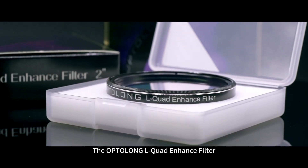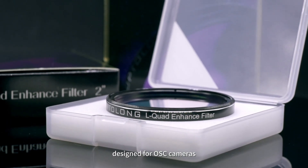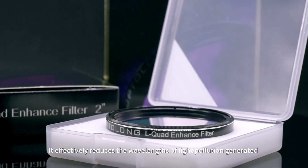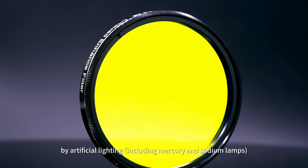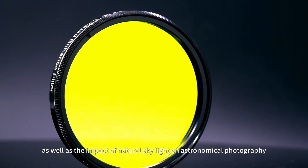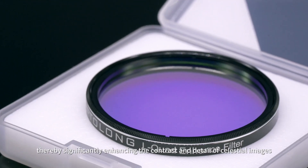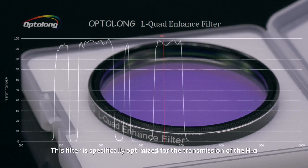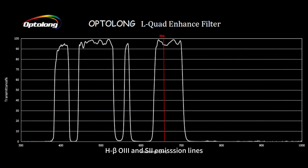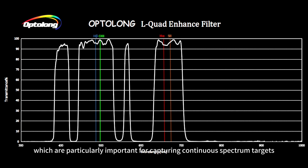The Optalon L-Quad Enhanced Filter is a quad-bandpass light pollution suppression filter designed for OSC cameras. It effectively reduces the wavelength of light pollution generated by artificial lighting, including mercury and sodium lamps, as well as the impact of natural skylight on astronomical photography, thereby significantly enhancing the contrast and detail of celestial images. This filter is specifically optimized for the transmission of the H-Alpha, H-Beta-O3, and S2 emission lines, which are particularly important for capturing continuous spectrum targets.